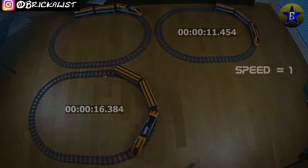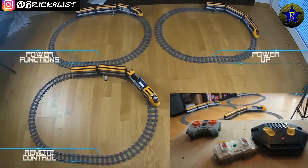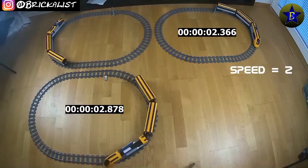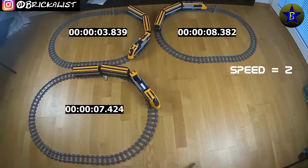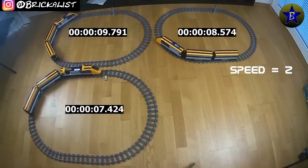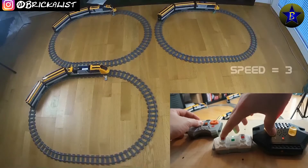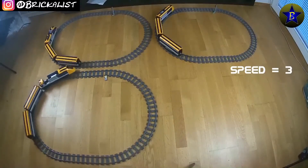But things are about to change. Speed level two. This time the power functions train is also trying to get a time in. Let's see who will decide this round. The RC engine wins with more than a second difference and the power functions are still trying to warm up. Speed level three. As you now know how things are working, I'll speed the testing up a little and I will join in again on the grand finale.